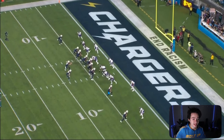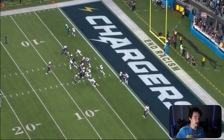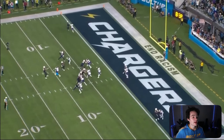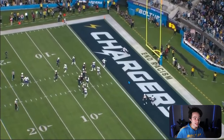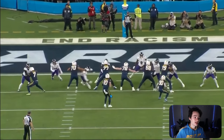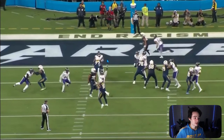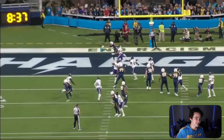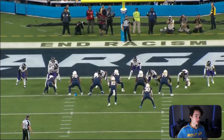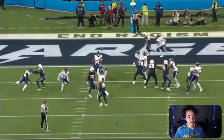We're going to have Jalen Guyton running a deep crosser over the middle on Kyle Hamilton. Herbert looks at the top of the screen, doesn't like Keenan Allen on Brandon Stevens, then looks over the middle with Odafe Oweh in his face. He throws off his back foot trying to loft it in there, and it's just off target. From this angle you can see the move instantly beats Rashawn Slater — off that back foot, Herbert throws it just out of Guyton's reach. Slater got beat by Odafe Oweh's speed to the inside.